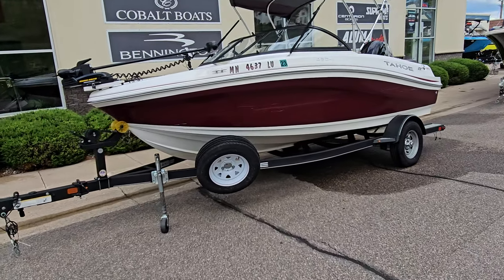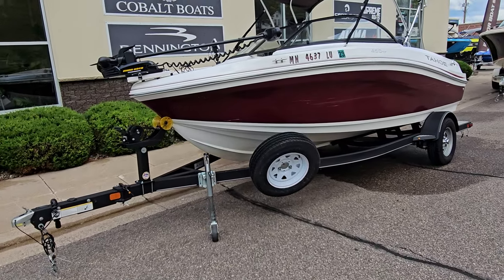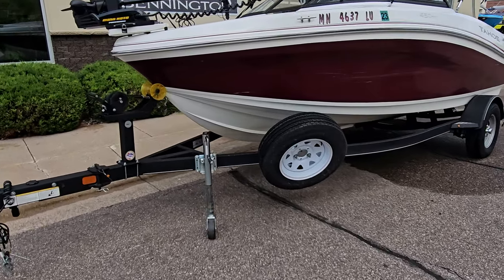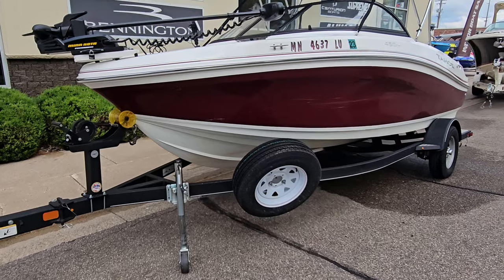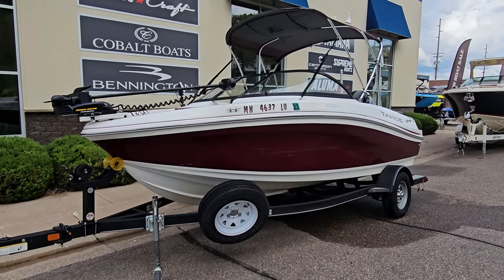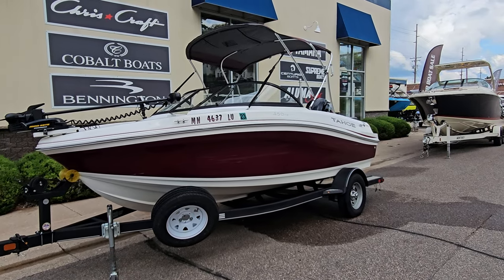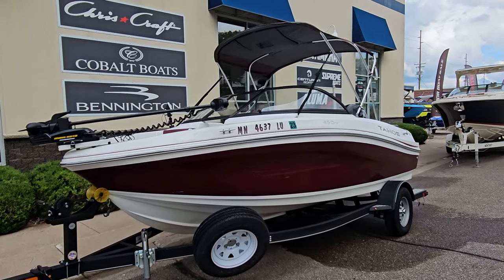Starting with the outside, it is matched with the Tahoe trailer. It does have the swing tongue spare tire and it is beautifully armor coated — that is a beautiful paint job they actually give on this boat. You'll notice the outside done in the black cherry, which is a very nice looking color.